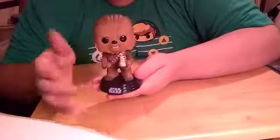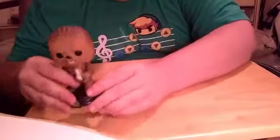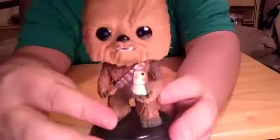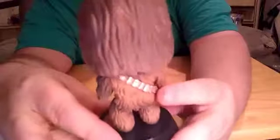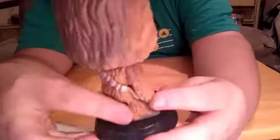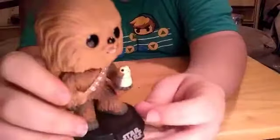It's really easy to take them off the stand and really easy to put them back on. One more look at the figure before we go to the next one.